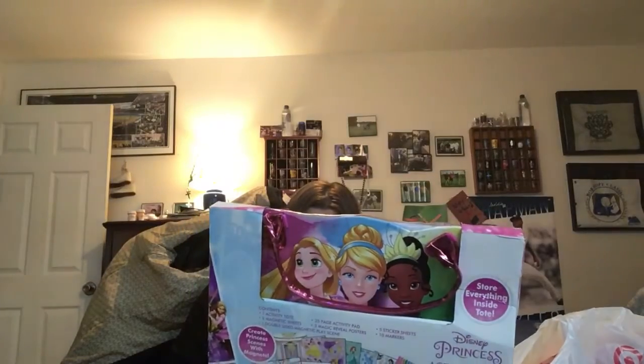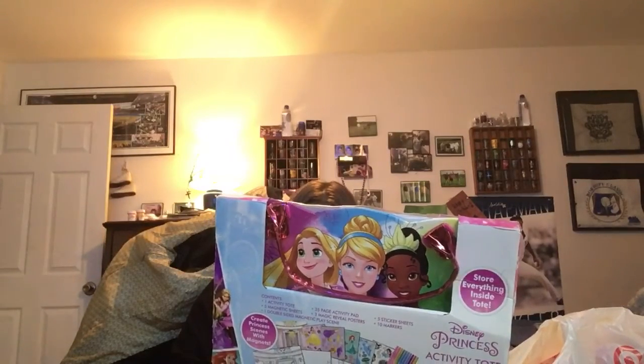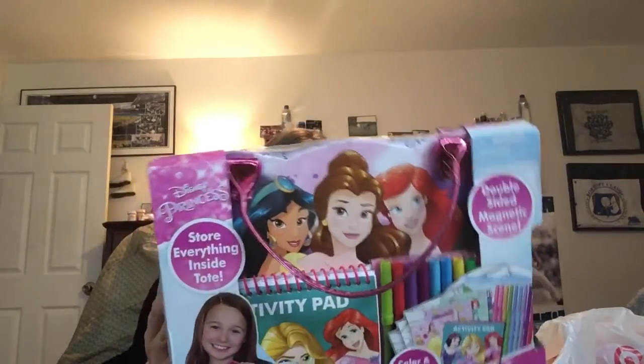I'm just drinking water. So the first thing I want to show you — she's into activities and art. This is an activity tote. It contains one activity tote, a 35-page activity pad, five sticker sheets, 10 markers, one double-sided magnet placing, five magnet sheets, and three magic reveal posters. Ages three and up.